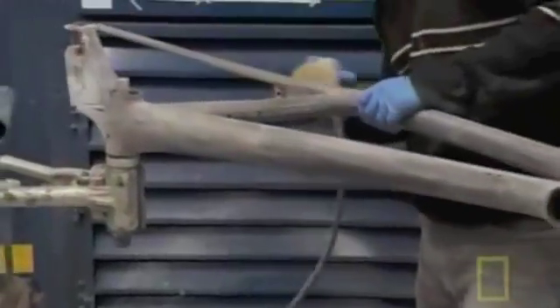Workers then sand down the frame and fork to ensure smooth and seamless connections between the joints. The finished frames and forks go onto the factory's conveyor system for the next step.